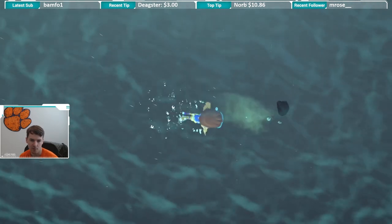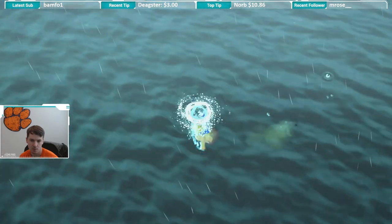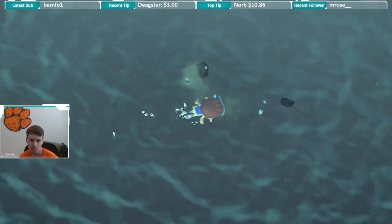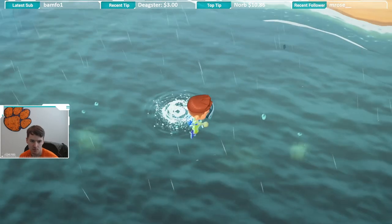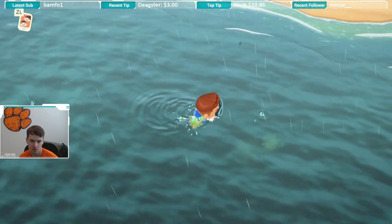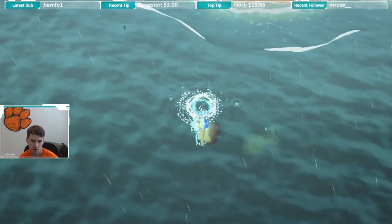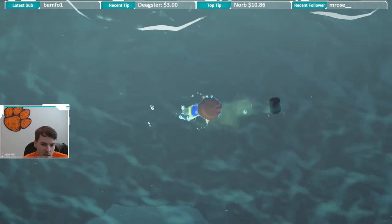Alright, I'm gonna have to come up for air here in a second. See if we can get this critter. They're both swimming away from me now. We're gonna stay on the first one. Come on, creature. This thing is a pain to catch.